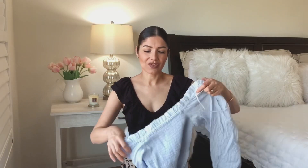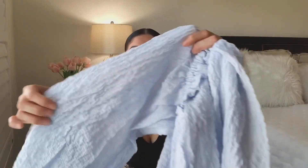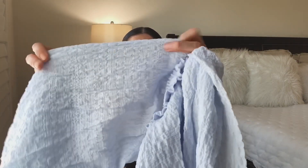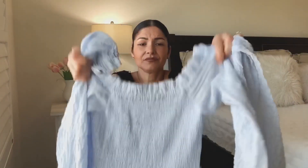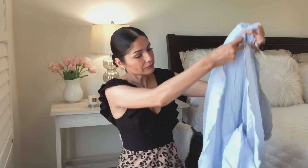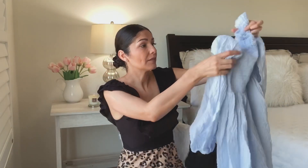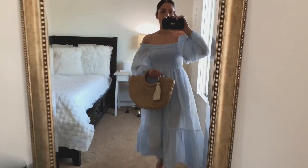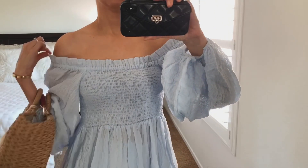The next item looks really romantic and sophisticated at the same time — this beautiful gorgeous baby blue dress. Look at the detail of the fabric, it has this ruched design, puffy sleeves, and a stretchy top. It doesn't have any lining, which is a con, but you can wear a slip underneath. Let's see how this fits.